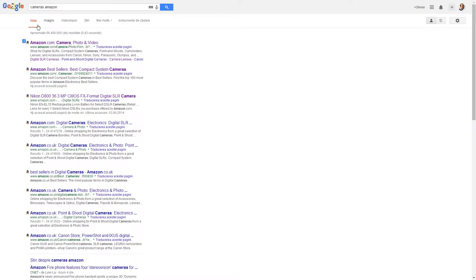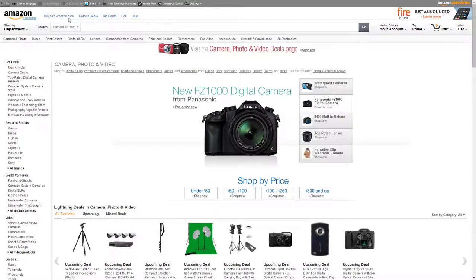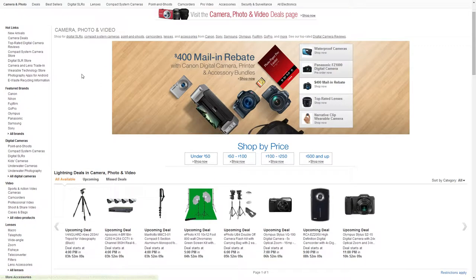Let's say you want to buy a photo camera and you go to Google and search for cameras on Amazon. It's actually better to go on Google and search 'camera Amazon' than to search directly on Amazon.com for cameras — it's simpler. So you get a lot of results, so let's filter.